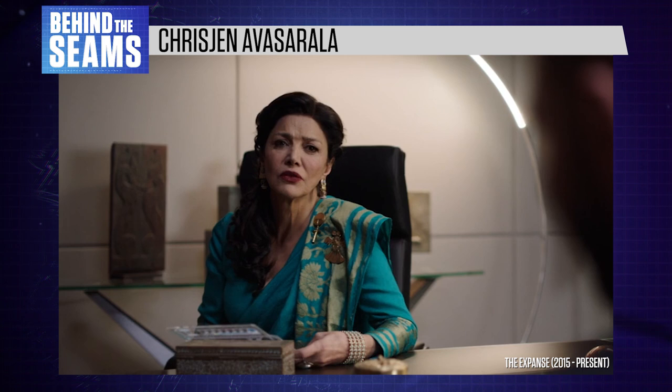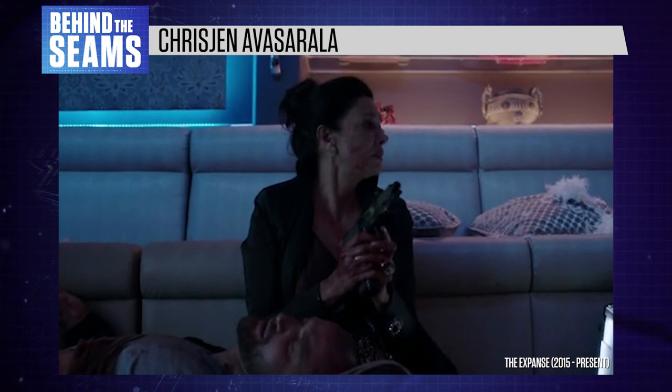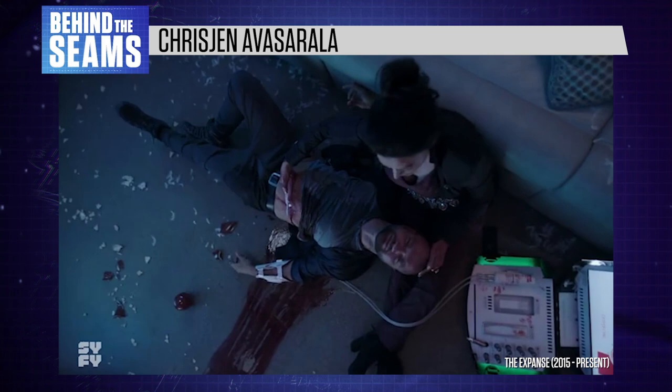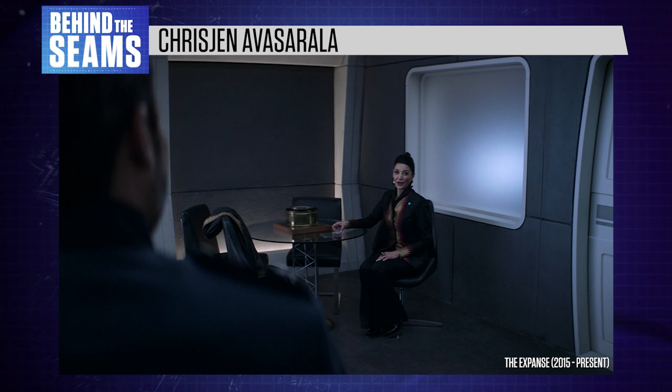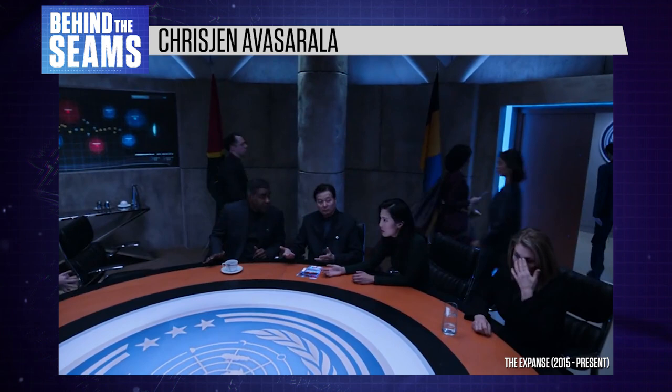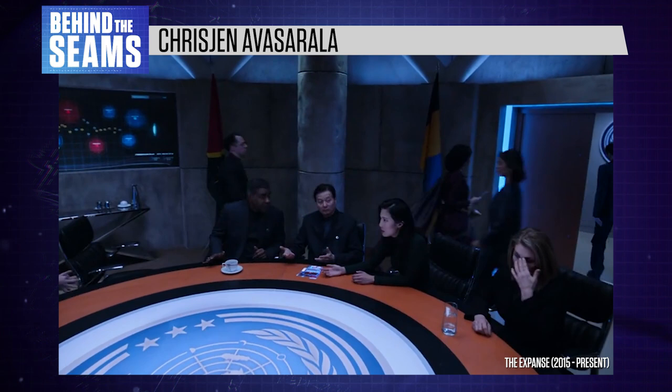However, the show doesn't actually portray her fashion choices in a negative light. While Avasarala is a morally ambiguous figure, she isn't a villain. The Expanse offers a more layered attitude than something like The Hunger Games, where fashion is used as a direct marker of decadence and evil among the ruling classes. In fact, Avasarala often comes across as the most pragmatic and sensible of Earth's leaders, while many of her compatriots are driven by personal ambition. It's this kind of nuance and detail that makes The Expanse such a strong piece of sci-fi storytelling.